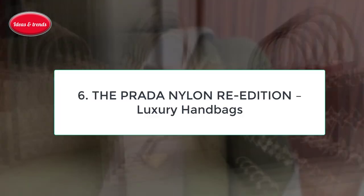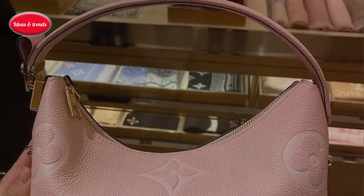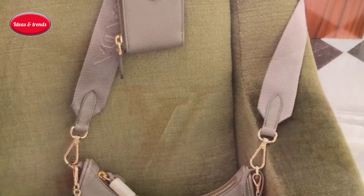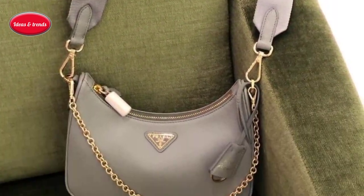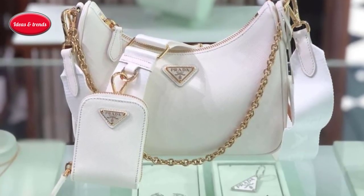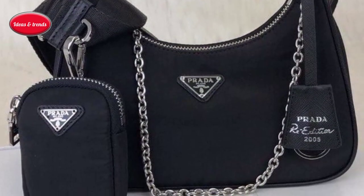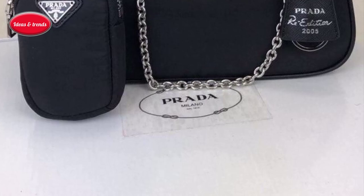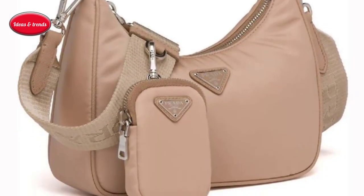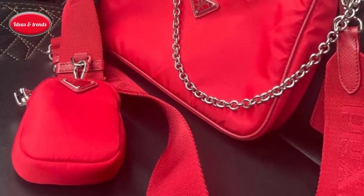Number six: the Prada Nylon Re-Edition Luxury Handbag. Call it part of the 90s comeback — Bella Hadid and Kendall Jenner, who have both been photographed with a re-edition on the arm, weren't even born when Prada's Saffiano-trimmed nylon became the stuff of chic. Now that sturdy luggage-grade nylon is back in this bag, which looks so much like the original Prada style that it is impossible to tell old from new even in a side-by-side comparison.